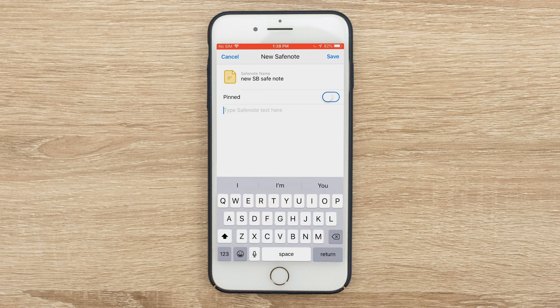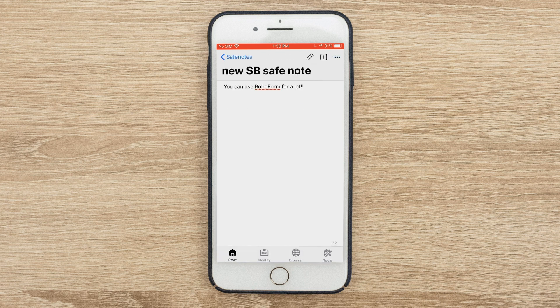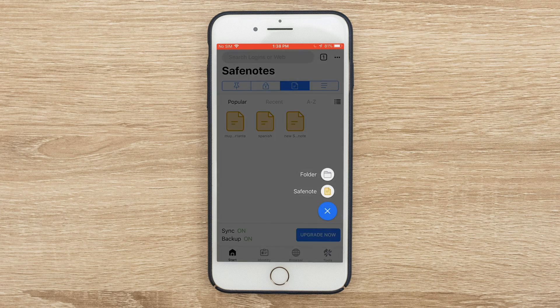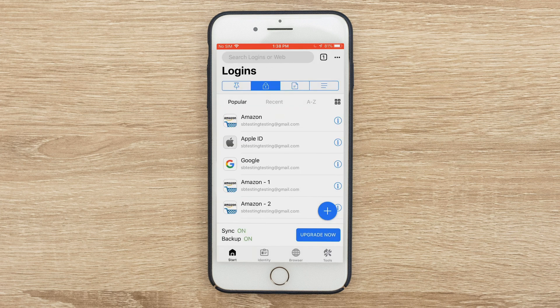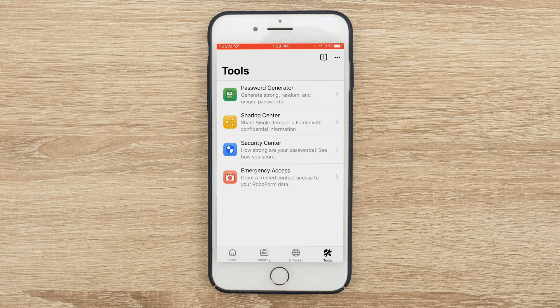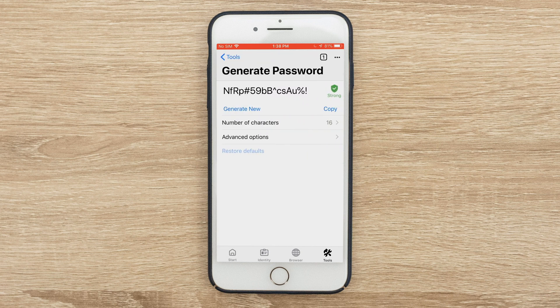My new safe note says: 'You can use RoboForm for a lot.' I hit save and I'm ready to go. You get a lot of flexibility right there. If I wanted to make a better password and need a stronger one — say I want to change my Google password — you can go to Tools. You'll see various options, but the password generator may be the most important one, because this is where you can just hit 'Generate New' and voilà.